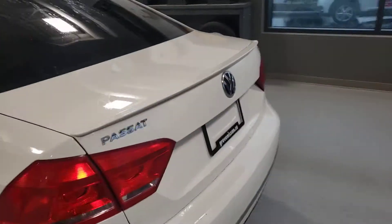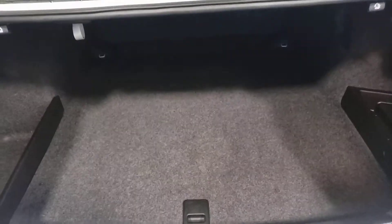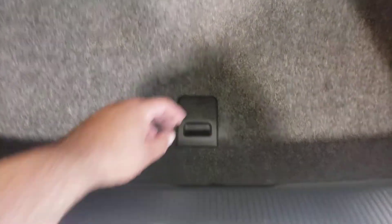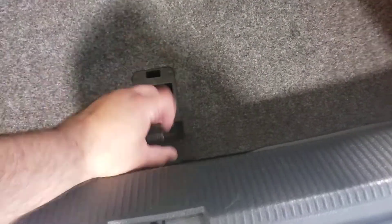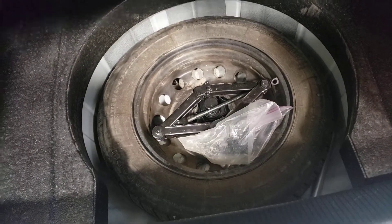Working our way around to the back — shot of the trunk. Tons of space, including dividers on either side, deep dish all the way in. Seats do fold down in a 60/40 split. Quick shot underneath shows the location of the spare tire and jack.